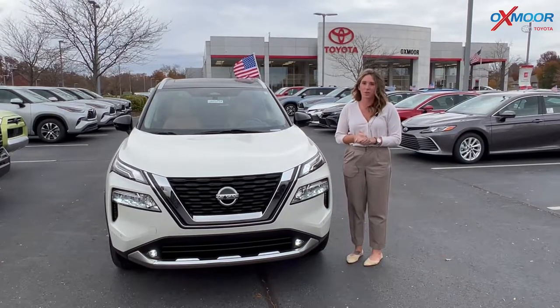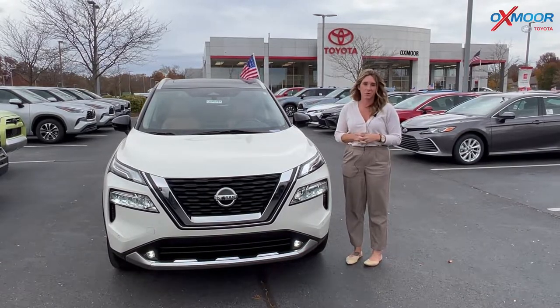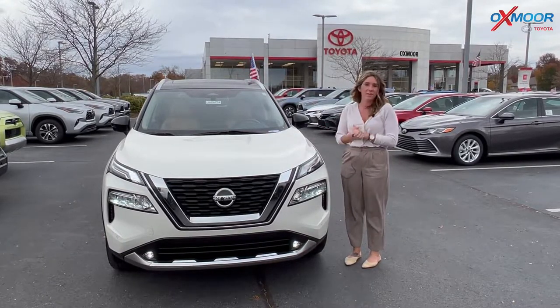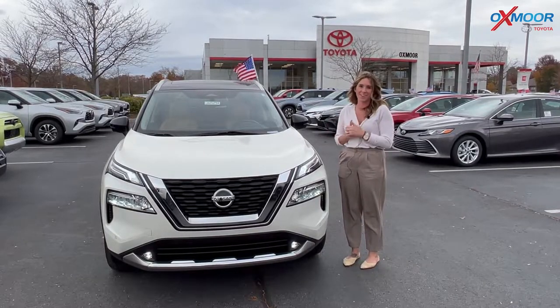Hello everyone, welcome to our pre-owned vehicles of the week. I'm Gabrielle and I'm over here at Oxmoor Toyota. So you all, we have three vehicles that we're going to go over some details on. So why don't we go ahead and start with this one right here.